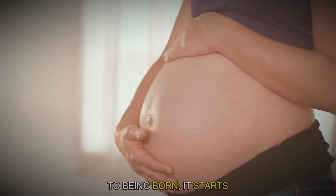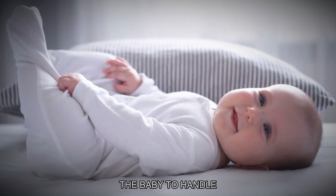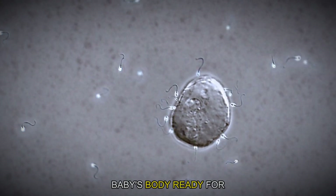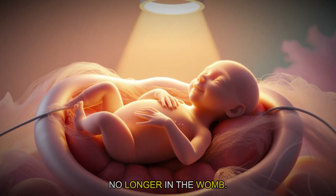As the baby gets closer to being born, it starts making its own hormones. These hormones are crucial for preparing the baby to handle the big change of coming into the world. For instance, stress hormones help get the baby's body ready for the challenge of birth, making sure the baby's heart and lungs can adapt quickly once they are no longer in the womb.